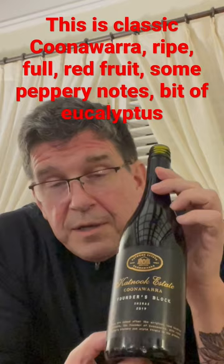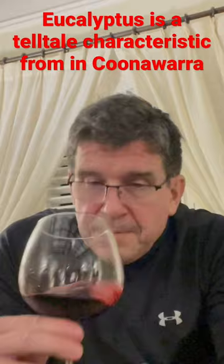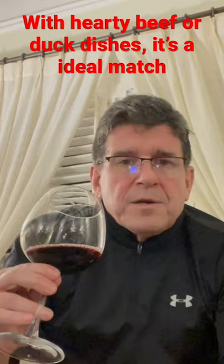Malaysia imports a lot of wine from Australia, especially reds — a lot of Shiraz, a lot of Cabernet. This is one I've always really liked. It's got that big ripe fruit, jammy, and it's got a little bit of eucalyptus character as well, which is a telltale sign for many wines in Coonawarra.